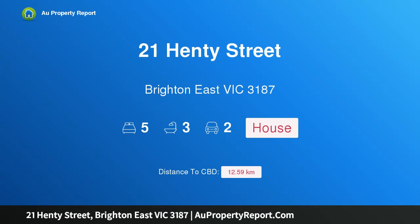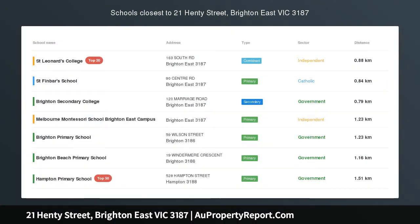Hi, I am glad to introduce property 21 Henty Street, Brighton East Victoria, 3187.